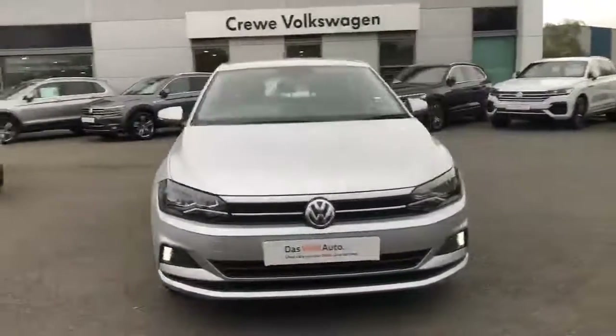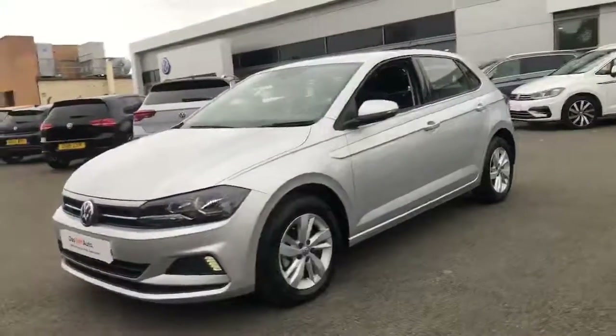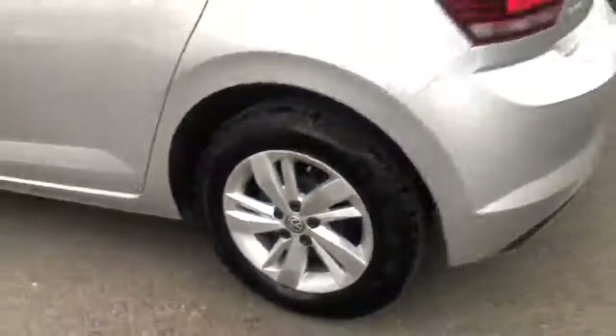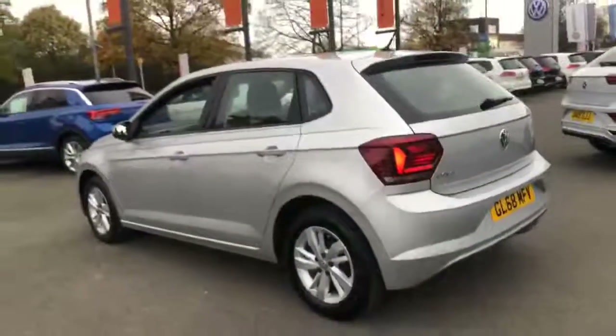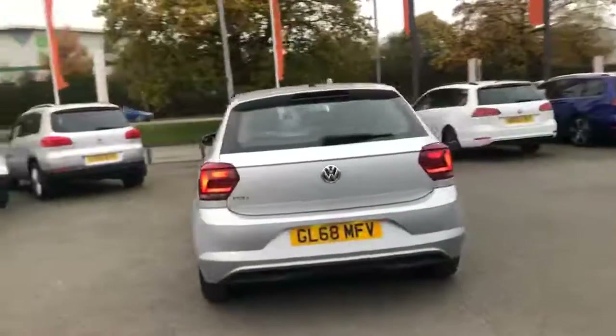Thank you for taking the time to look at this Volkswagen used car. All our vehicles are part of the award-winning DASVILT Auto program, which offers exceptional value in terms of additional benefits and gives you the peace of mind you need when buying your next car. These benefits range from our skilled Volkswagen-trained technicians carrying out a thorough workshop and test drive inspection before you buy the car, to an unlimited mileage warranty covering you for 12 months.